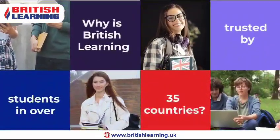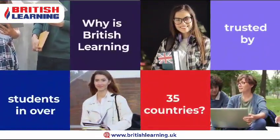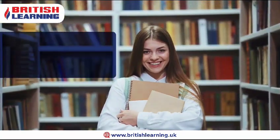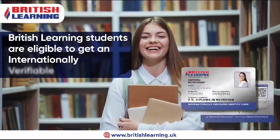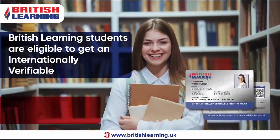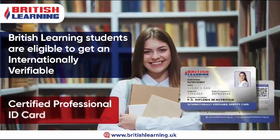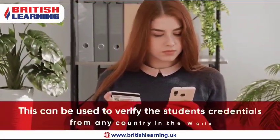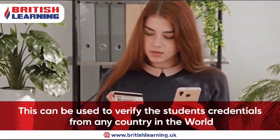Why is British Learning trusted by students in over 35 countries? British Learning students are eligible to get an internationally verifiable, certified professional ID card. This can be used to verify the students' credentials from any country in the world.